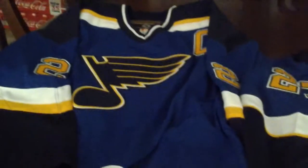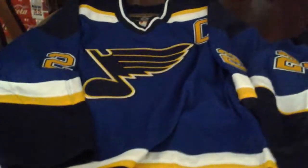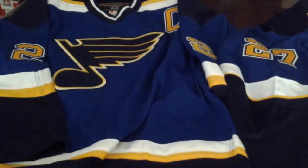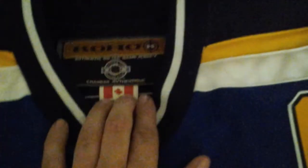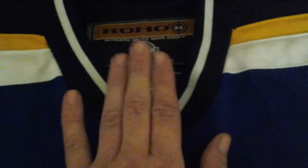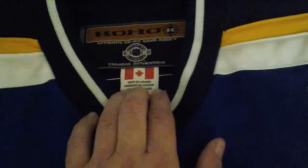This is an actual Coho throwback jersey. The Blues used these jerseys from 1999 to 2007. The Blues have just released a new sweater that looks just like this — we're going back to the old days. I recommend buying a Coho hockey jersey if you can find one, because the Chinese knockoffs could not replicate the Coho — they really, absolutely could not.